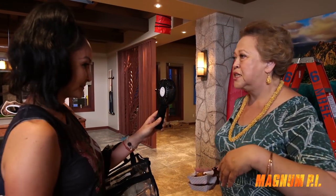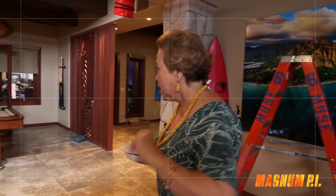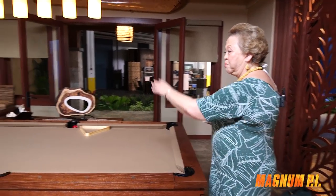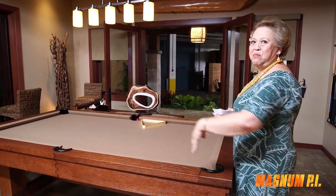Come take a look at the set. This is where Robin Masters' home is on the show and I manage the estate. I'm actually the cultural curator of the estate. Magnum loves to do billiards — I guess all rich guys like having a billiard table in their home.